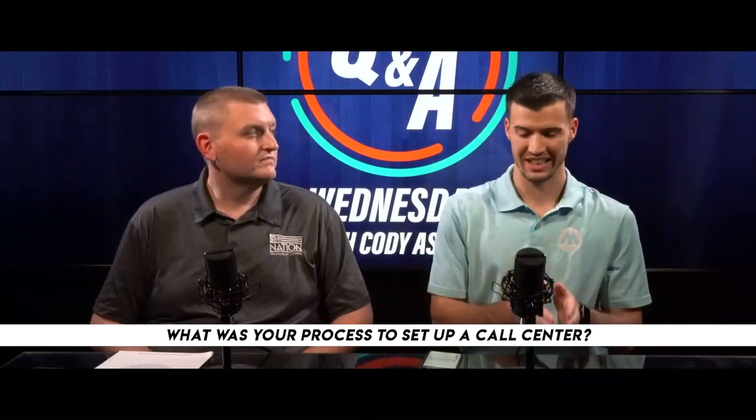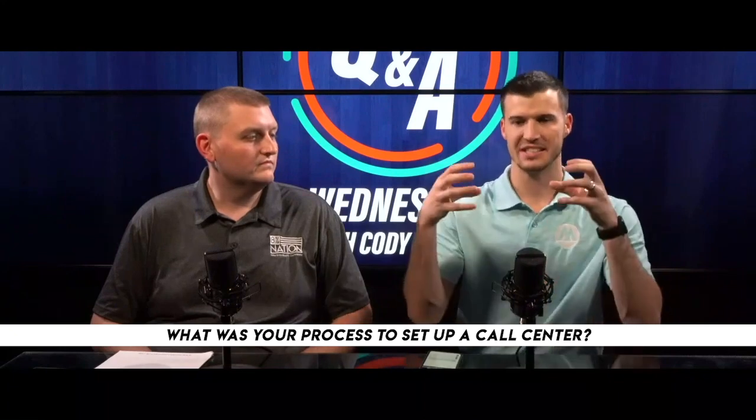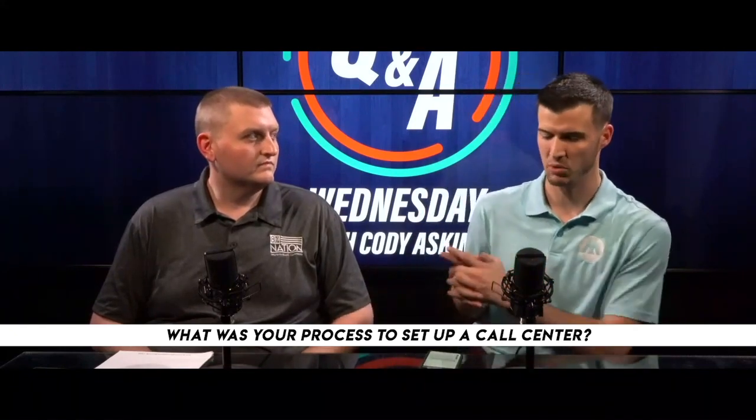You need to have a sales organization, leads, and a defined, organized, successful system where it all makes sense — that's really what setting up a call center is all about.